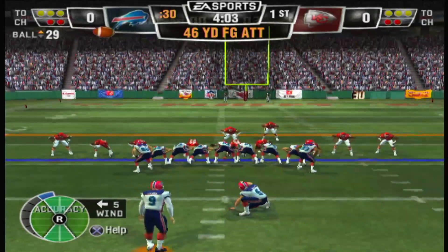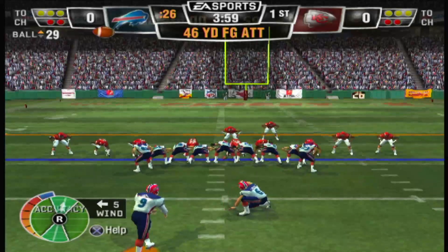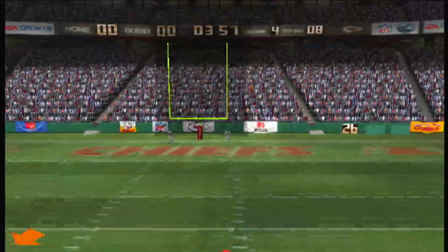Le'Veon Cowell can give his team the lead with this field goal — and he missed it, but they're not done.